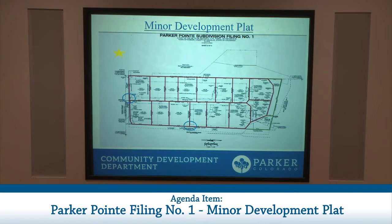This image shows the minor development plat as proposed — identical to what was seen last year by Planning Commission. The 15 lots are indicated by the red boxes. The two tracks to be dedicated to the town are the two green boxes on the right-hand side. The two blue circles show the access from Stroh Road and from Parker Road, indicating right-in, right-out access.